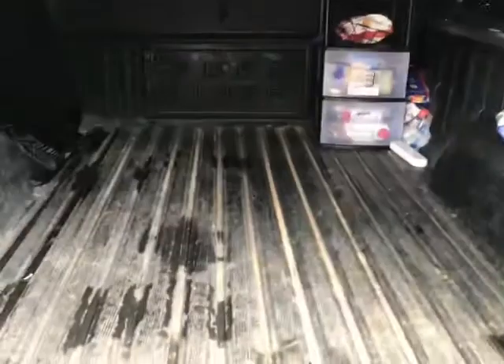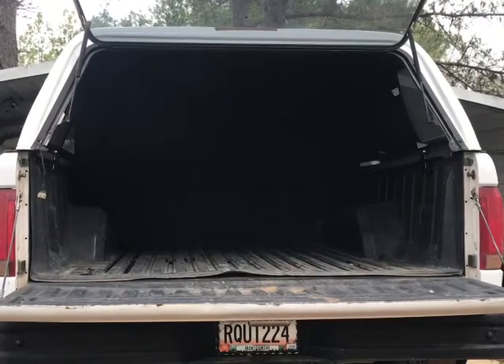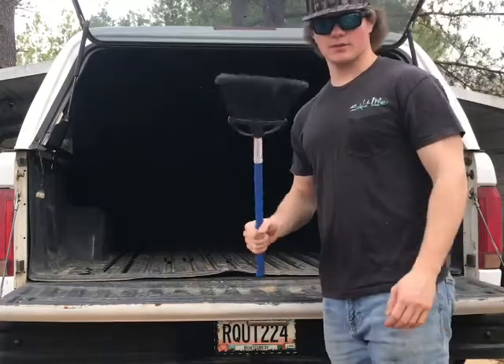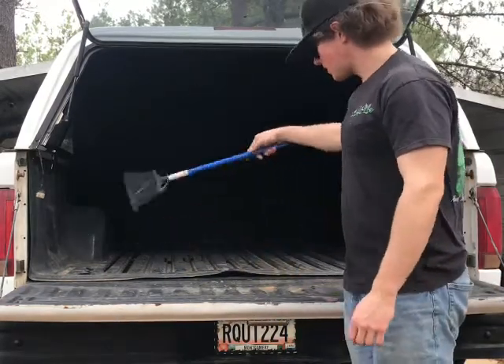I'm going to clean it up a little bit more and get all the rest of that out and load it back up. I might get in here and sweep some of this out. It's just a little dirty.